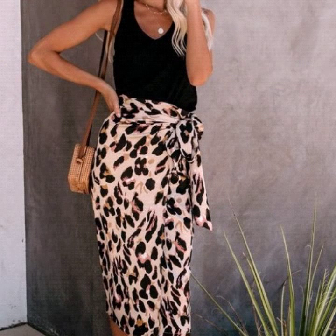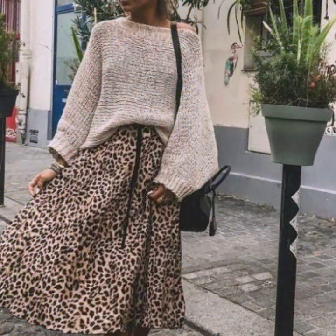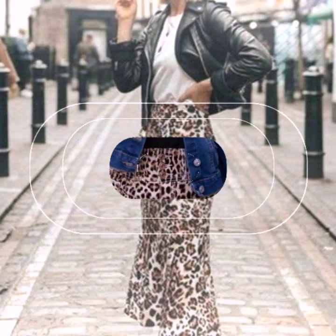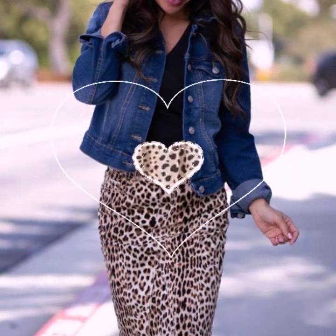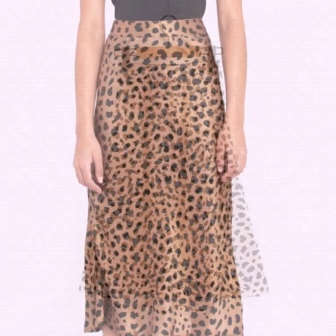Dear friends, if you are loving these leopard print midi skirts, please do like my video and subscribe to my channel if you haven't subscribed yet. If you have already subscribed, please click the bell icon so you will get notifications of all my videos and never miss any collection on my channel.